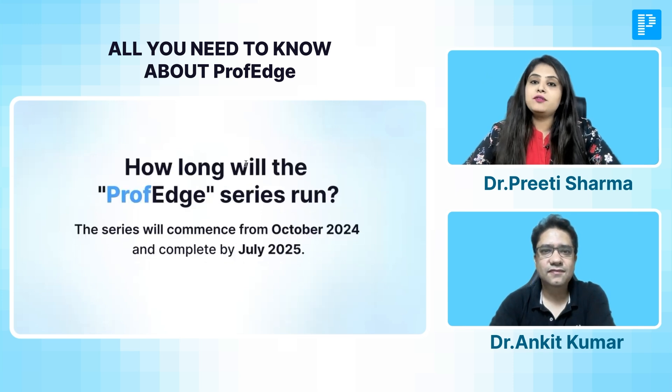Coming to the schedule of this batch, the Prof. Edge for second year MBBS students will start from 4th of October with Ankit sir's class and will go all the way till July 2025. We have kept a considerable number of months to ensure we are not overburdening you. All three subjects will be well-spaced out, giving you adequate time for your university commitments, exams, and activities, while simultaneously studying with us and making your notes.